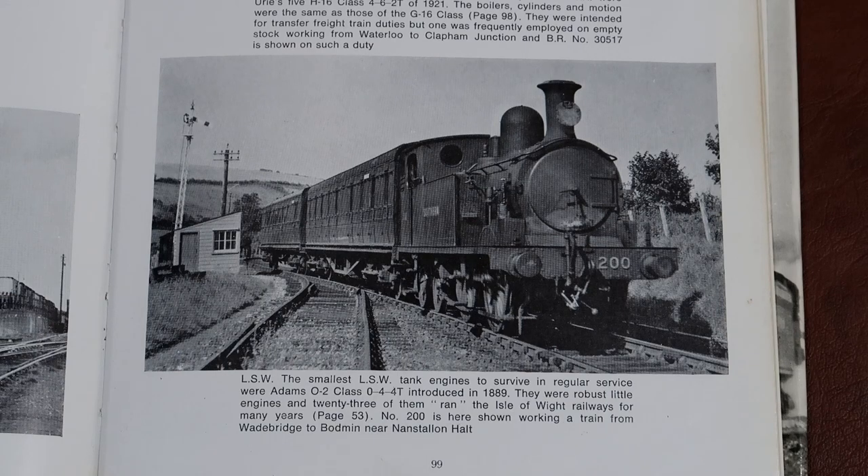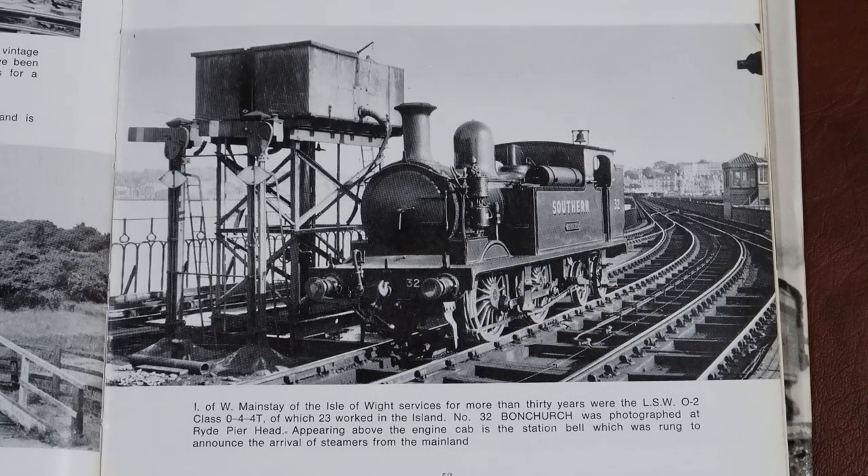In video number nine we take a look at a small 0-4-4 tank locomotive long associated with the railways of the Isle of Wight. However, they had a far greater history than just that.